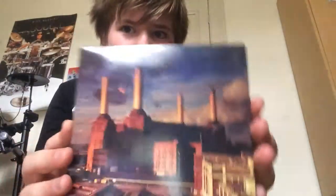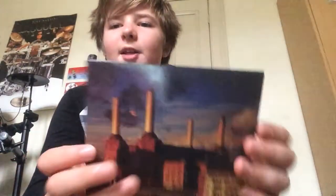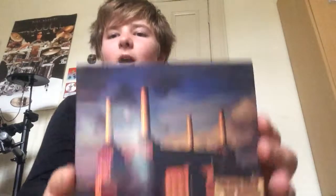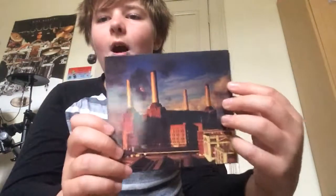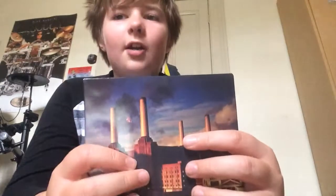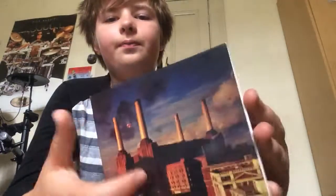If you're discovering Pink Floyd and you want to buy some of their albums, or if you've loved them for years and just want to buy a few, I'd get Animals and probably Dark Side of the Moon — those are the two albums I'd buy.